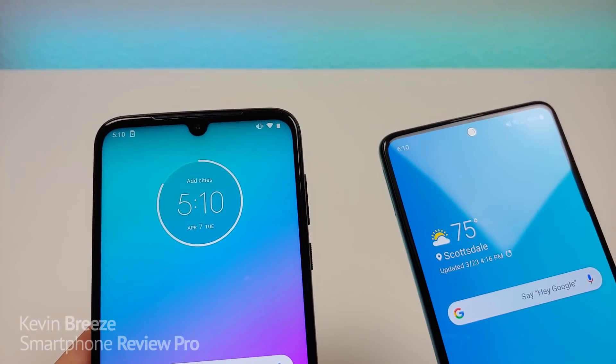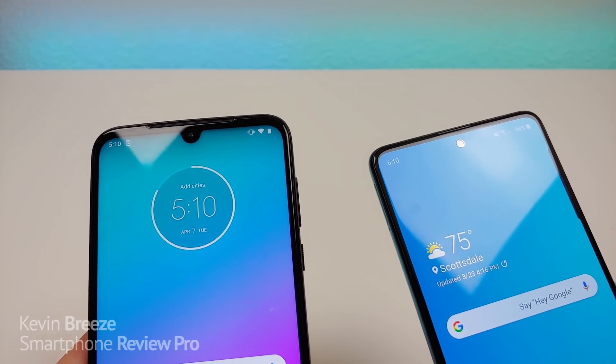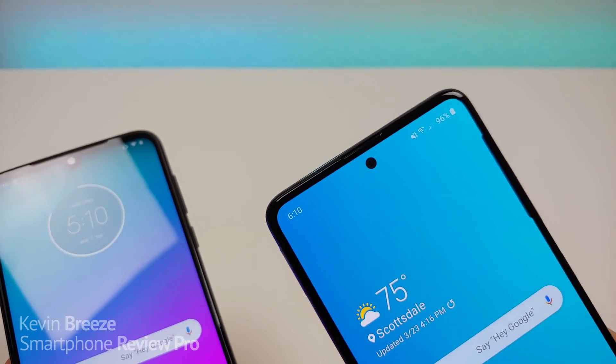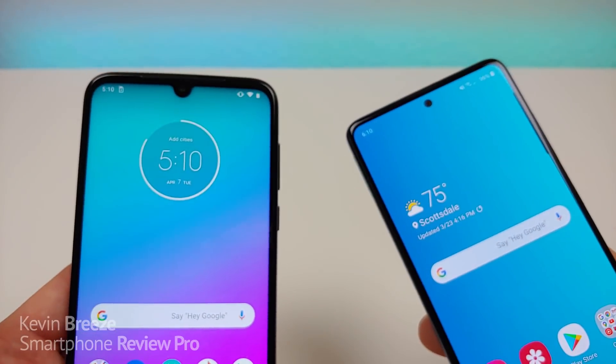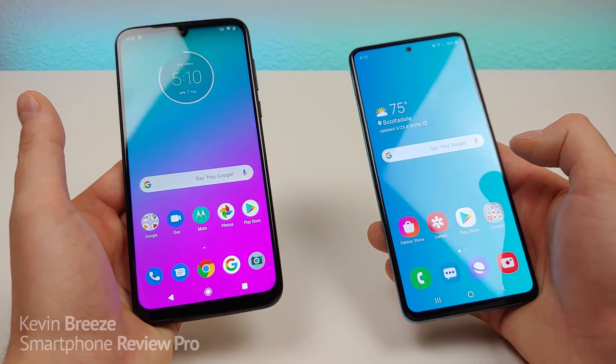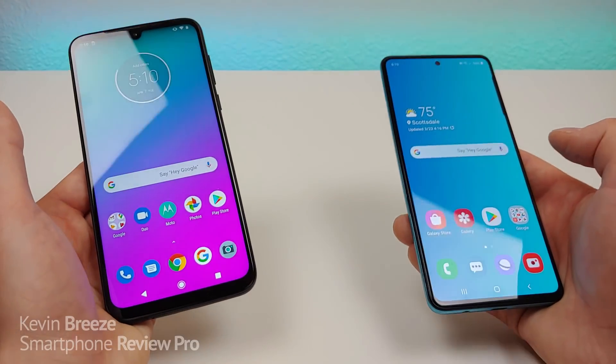Up front, the Moto G8 Plus has a 25-megapixel front-facing camera, while the Samsung Galaxy A51 features a 32-megapixel front-facing camera. The good news is that with both devices you can take really crisp and clear selfies, so if you're into selfies I think you'll like either of these two phones.